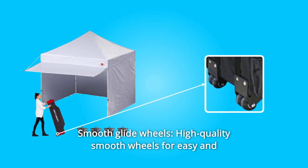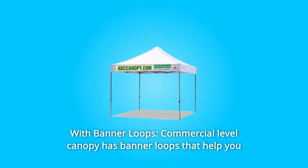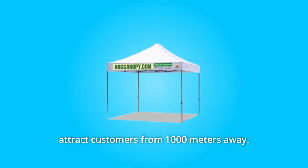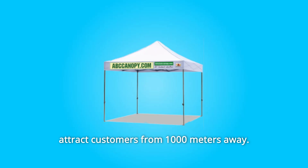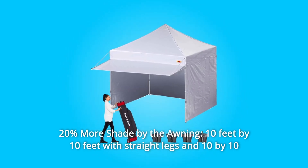Number seven: smooth glide wheels — high quality smooth wheels for easy and durable transportation. Number eight: with banner loops — this commercial level canopy has banner loops that help you attract customers from 1000 meters away.